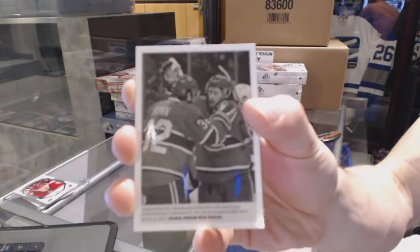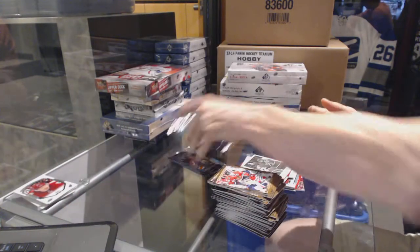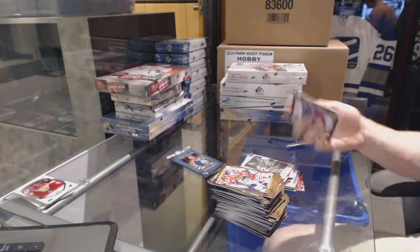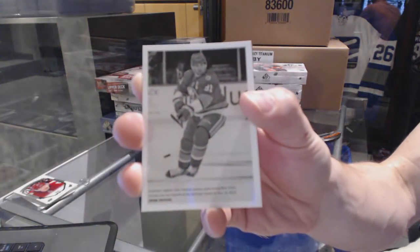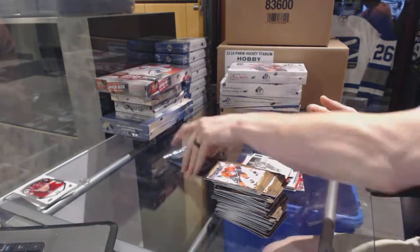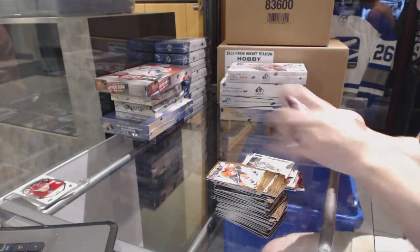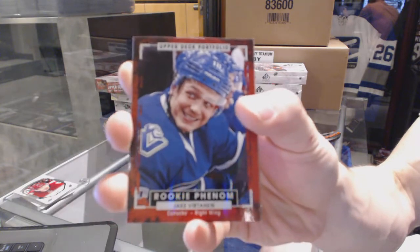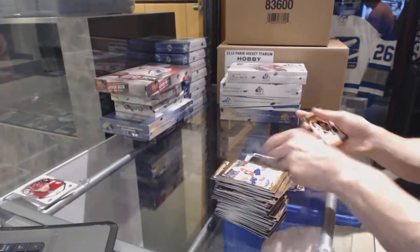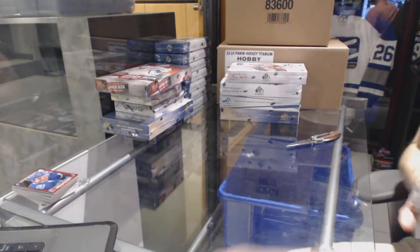Rookie Color Art for the Montreal Canadiens, Charles Hewnham. Rookie Color Art for the New York Islanders, John Tavares. Rookie for the Vancouver Canucks, Jake Vertanen. And coming up next is Series 1 and Artifacts.